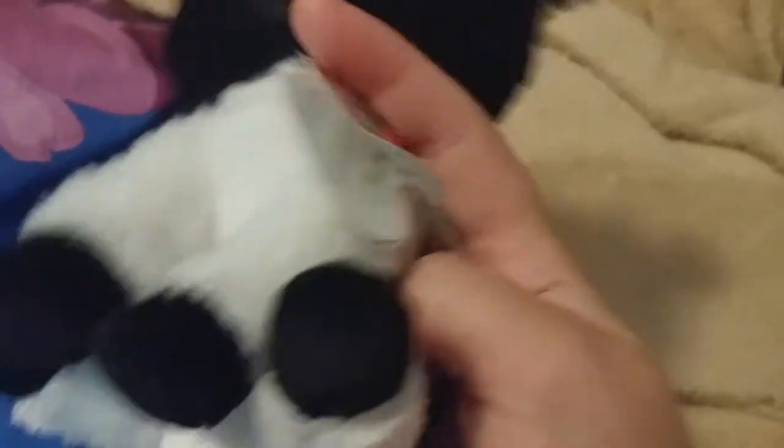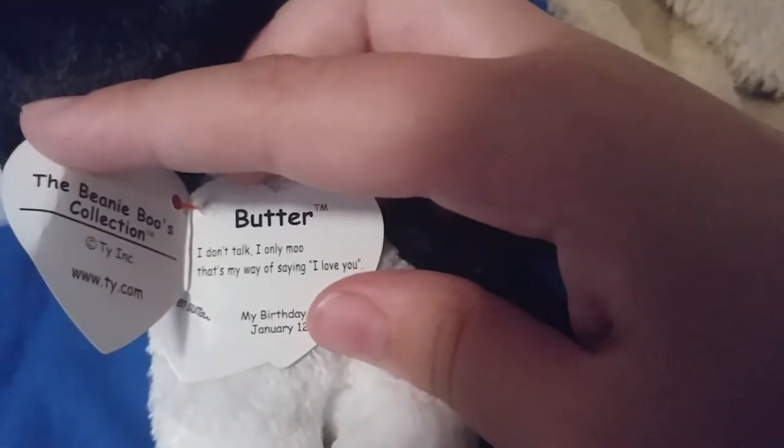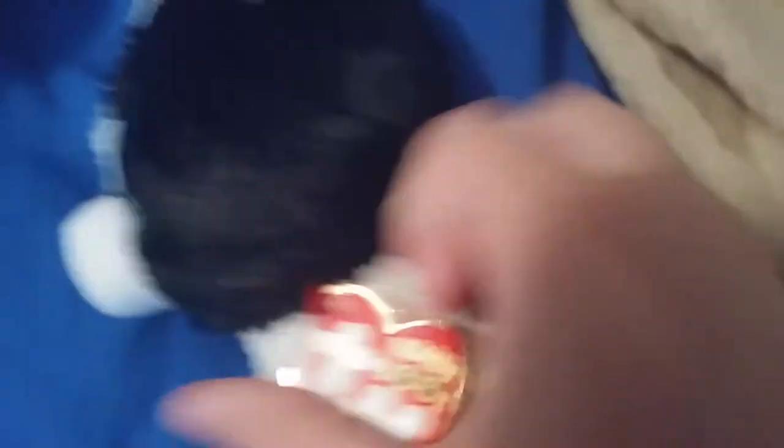Butter — I just love how they also released a new cow. She is super adorable. Yeah, I know her tag's bent. Her poem is: I don't talk, I only moo. That's my way of saying I love you. And her birthday is January 20th. This is by far one of my favorite Beanie Boos and favorite poems.